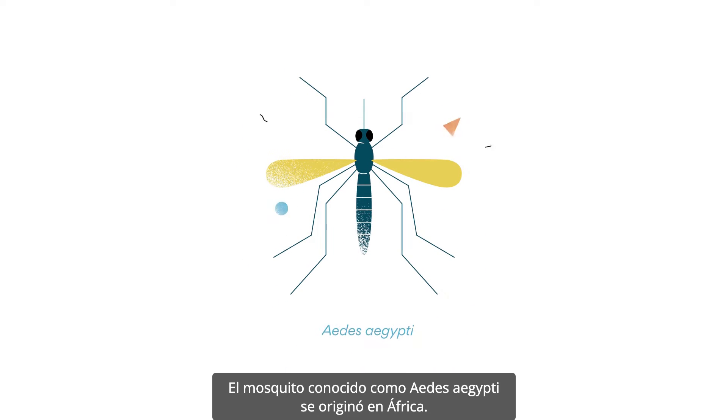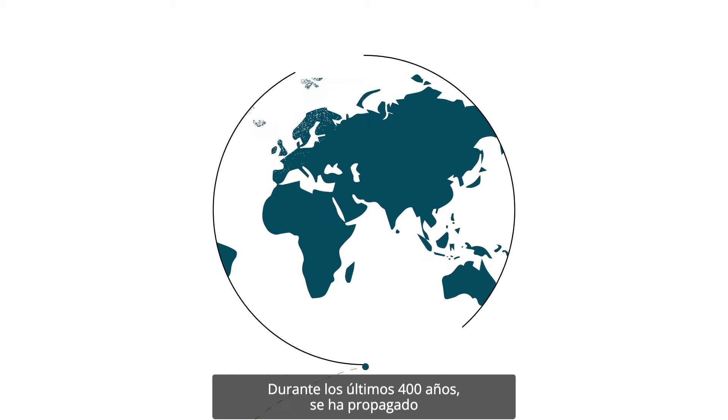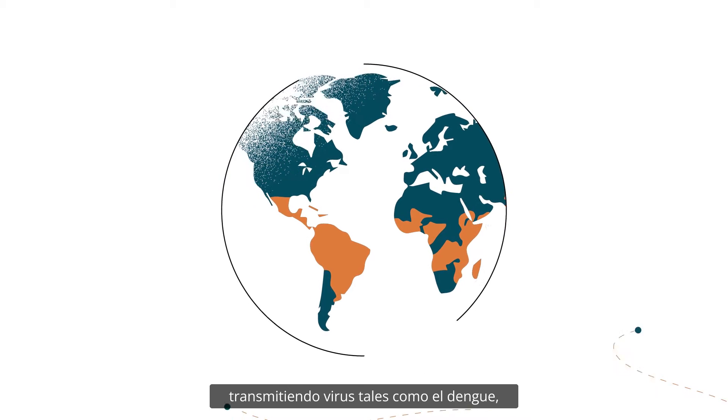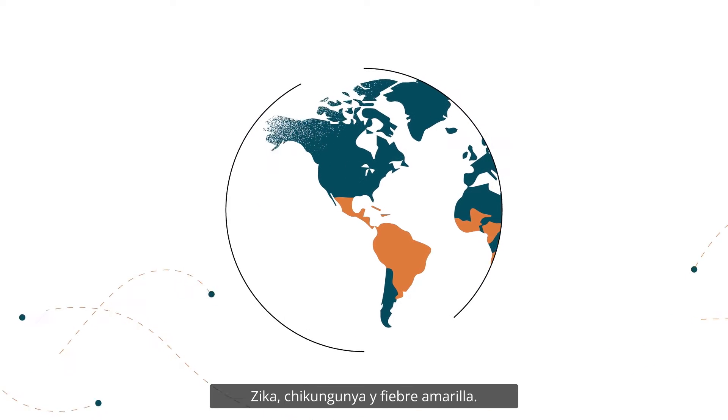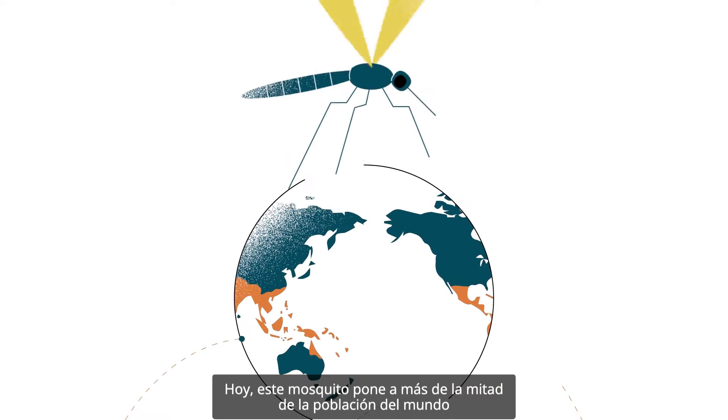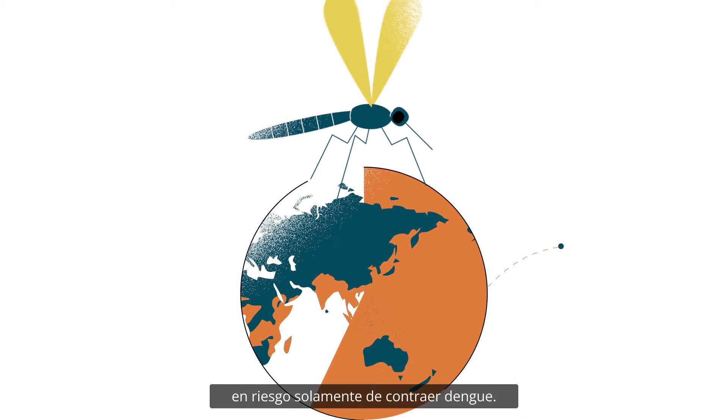The mosquito, known as Aedes aegypti, originated in Africa. Over the last 400 years, it has spread throughout all tropical regions of the world, transmitting viruses like dengue, Zika, chikungunya, and yellow fever. Today, this mosquito puts more than half the world's population at risk of dengue alone.